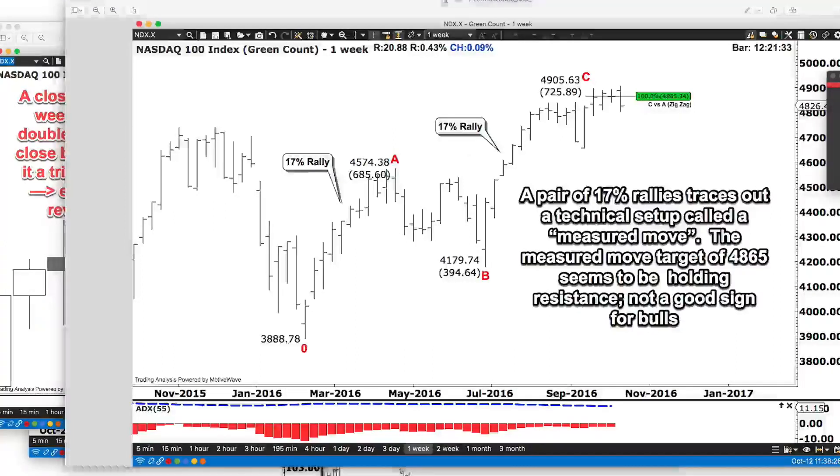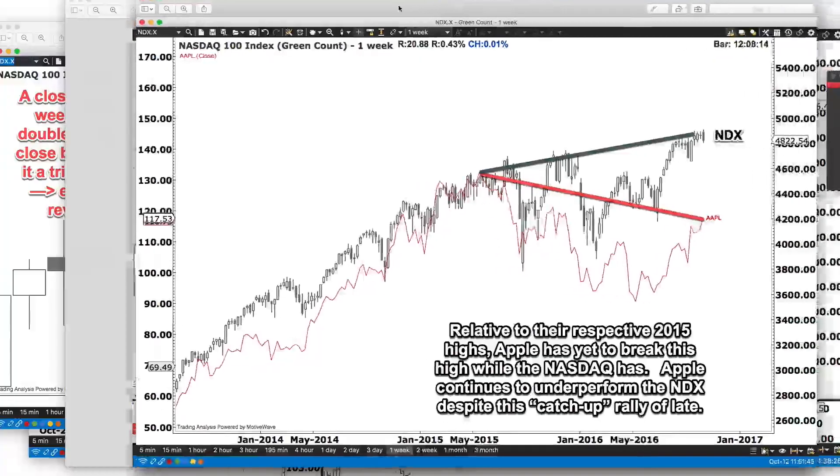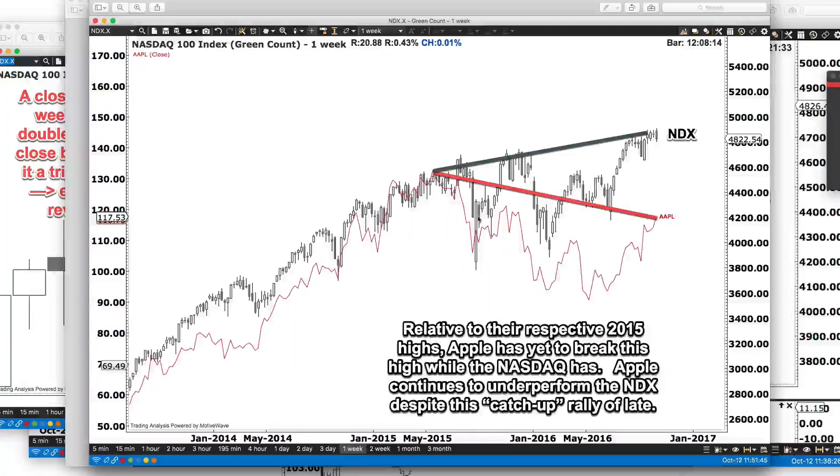They wanted me to look at Apple. If you look at Apple over the NASDAQ, the underperformance just continues. Apple has rallied relative to the 2015 highs, but Apple is well off those highs where the NASDAQ has exceeded those highs. So the largest stock in the NASDAQ has not confirmed this move to 2016 highs.